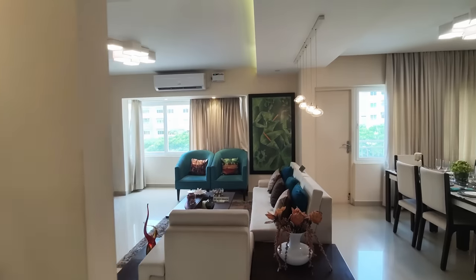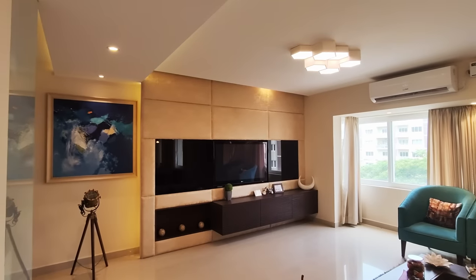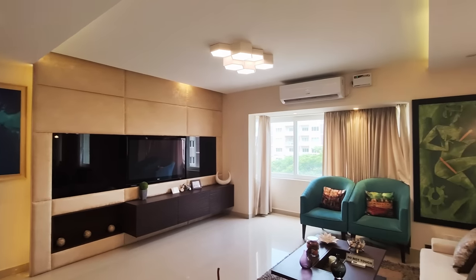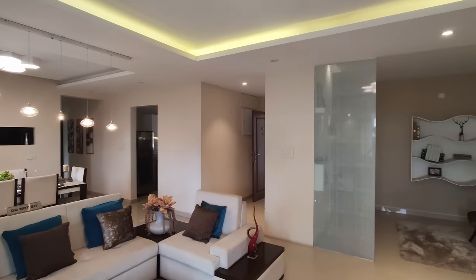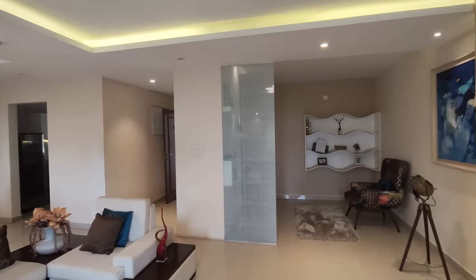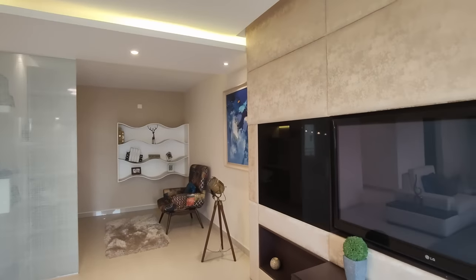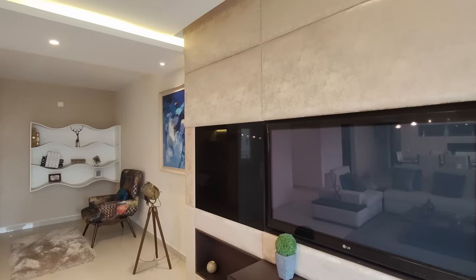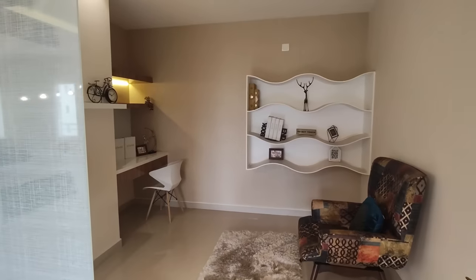We are seeing a 3.5 BHK in Mahindra World City Aqua Lily. What you see is a beautiful living area with a size of 15 by 15 — very spacious with wide windows. The living area also connects to a study with the size of 11 by 9, which is quite innovative.